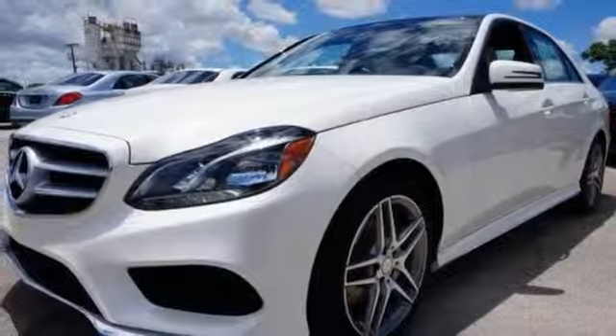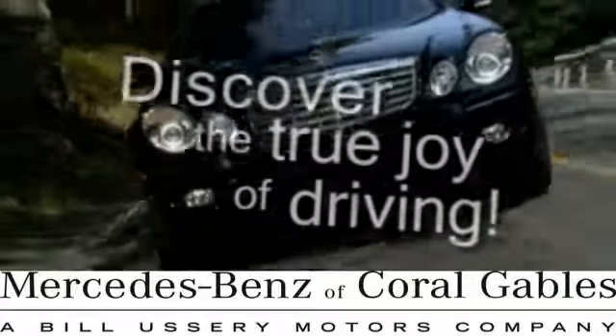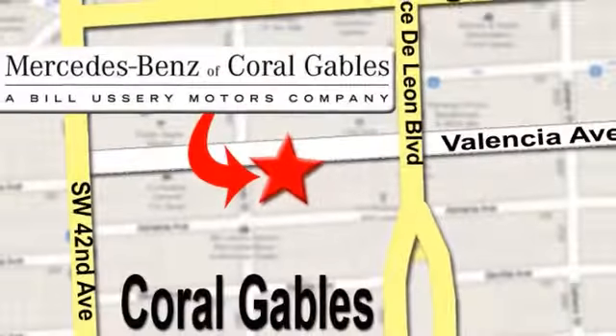Come find out for yourself today. At Mercedes-Benz of Coral Gables, our goal is to help you discover the true joy of driving. We're conveniently located just west of I-95 at 300 Almeria Avenue.